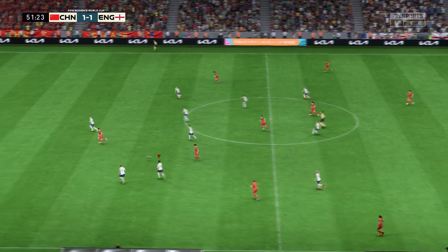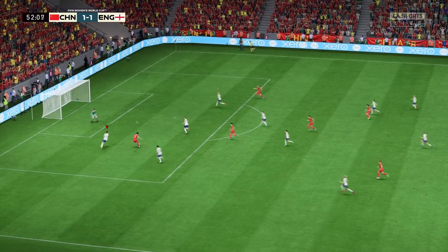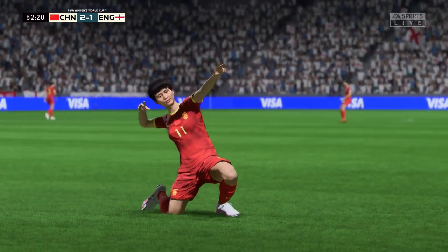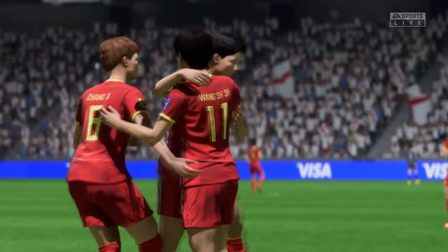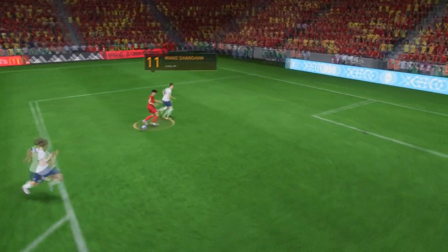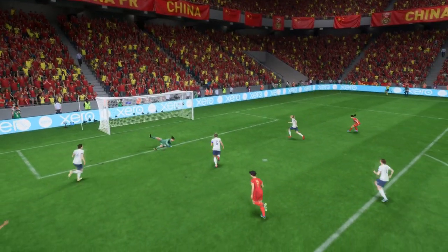It's got to be... Well, here it is again, and it's really poor defending. They just don't show enough urgency to get tight or make a block, which is why the ball ended up in the back of their net.